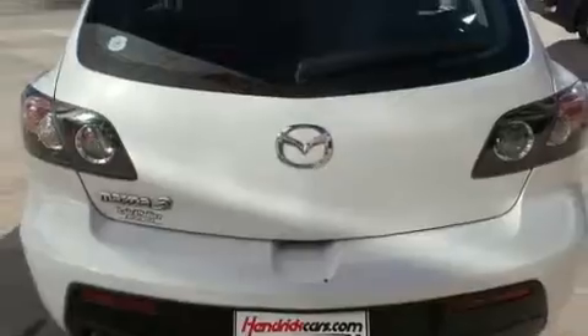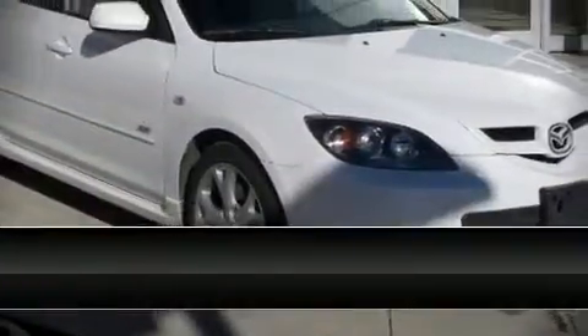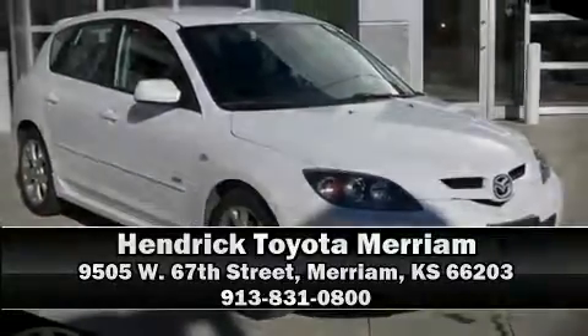Our knowledgeable sales staff is available to answer any questions that you might have. Stop by our dealership or give us a call for more information. Thank you.